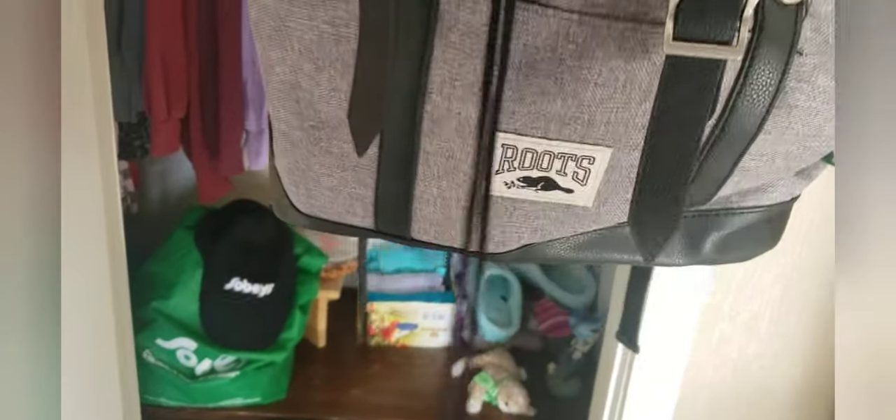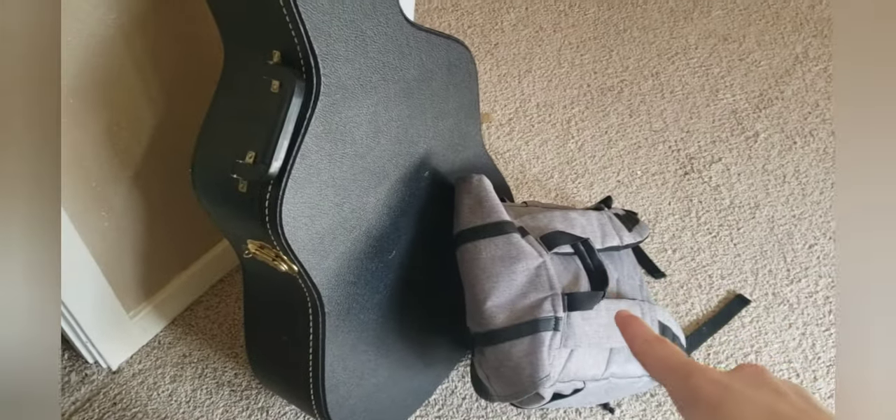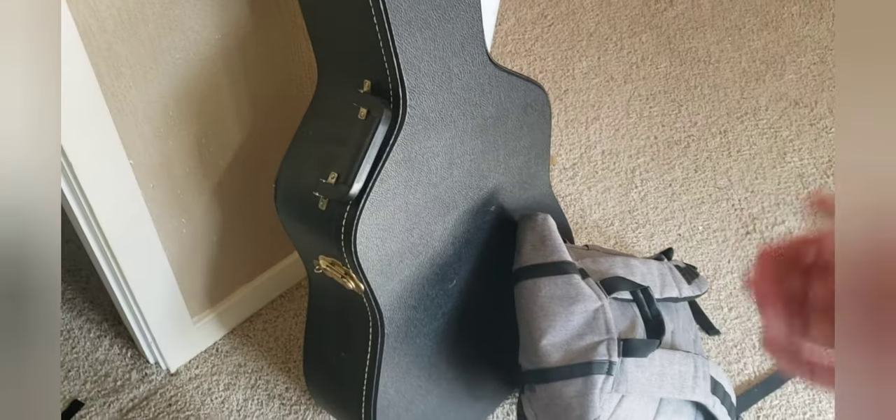It could also turn into a wallet. Here we have my school backpack — it is from the brand Roots. In an upcoming video, I'm going to do what's in my backpack. And this is my emergency bag, and we're going to be doing what's in my emergency overnight bag.